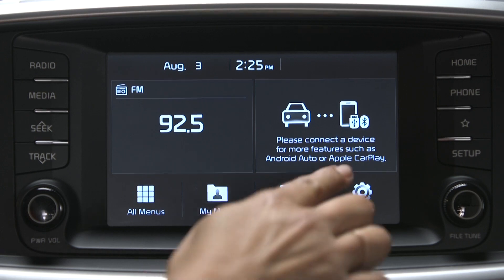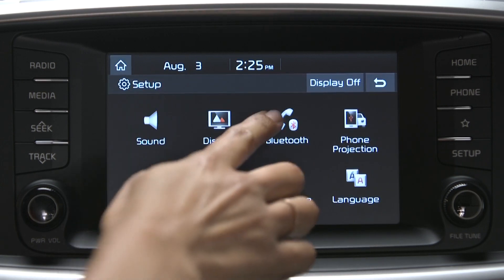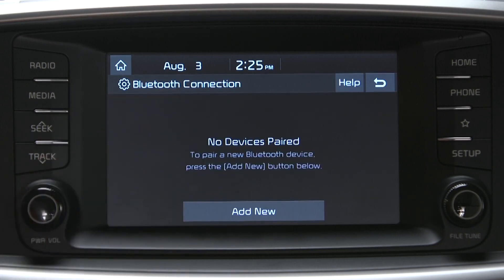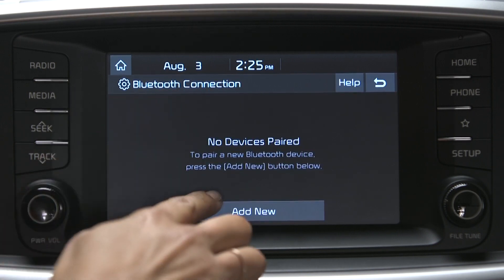Then select Bluetooth and Bluetooth Connection to pair a new device — select Add New. If you're having problems, make sure Bluetooth is turned on on your phone. Also keep in mind a maximum of five devices can be paired.